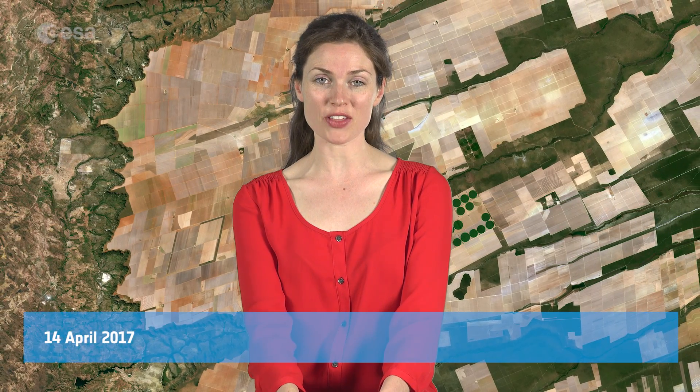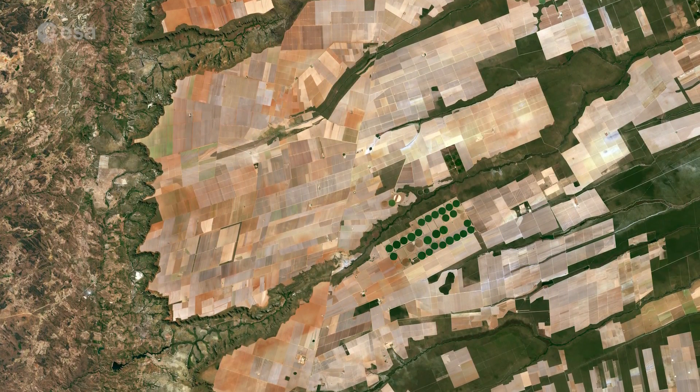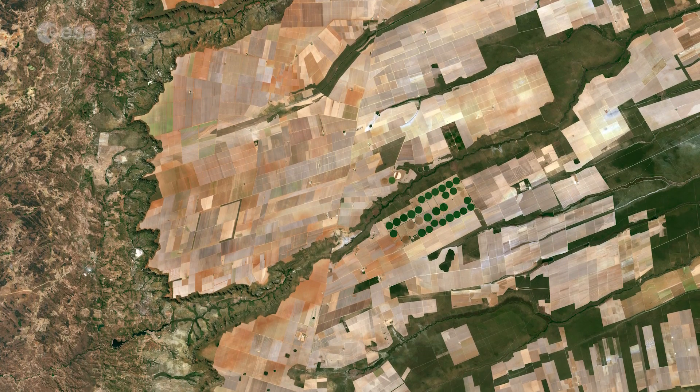Hi, I'm Kelsea Brennan-Wessels and you are watching Earth from Space on the European Space Agency Web TV. Sentinel-2A takes us over central eastern Brazil, more specifically where the Bahia, Tocantins and Goiás states meet.